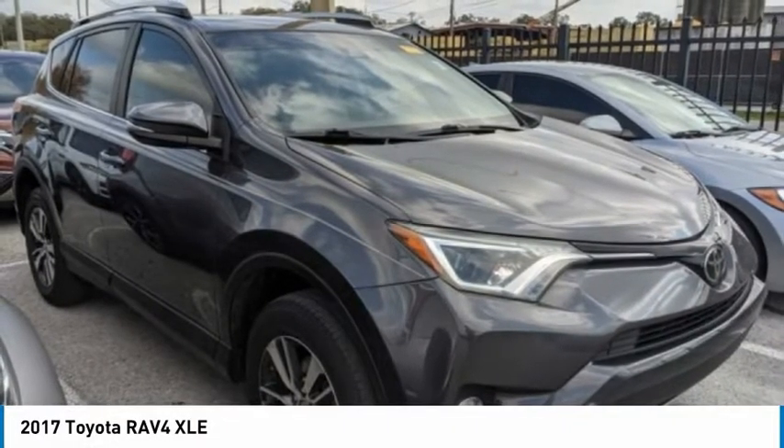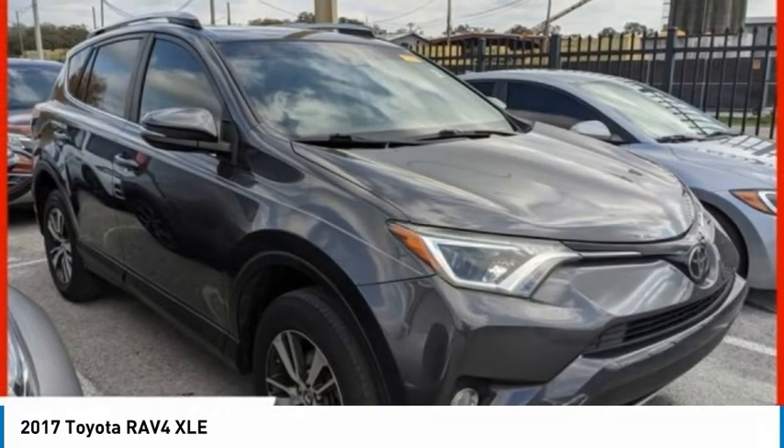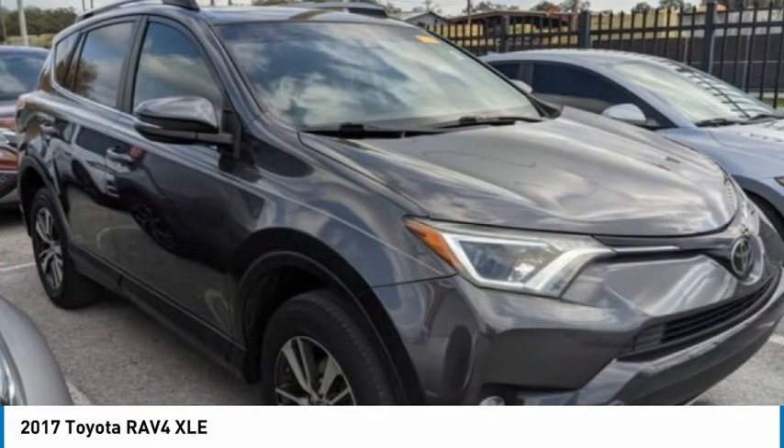The RAV4 is one of the most fuel efficient SUVs in its class. Versatile and efficient, the RAV4 mixes the comfort and drivability of a sedan with the benefits of an SUV.